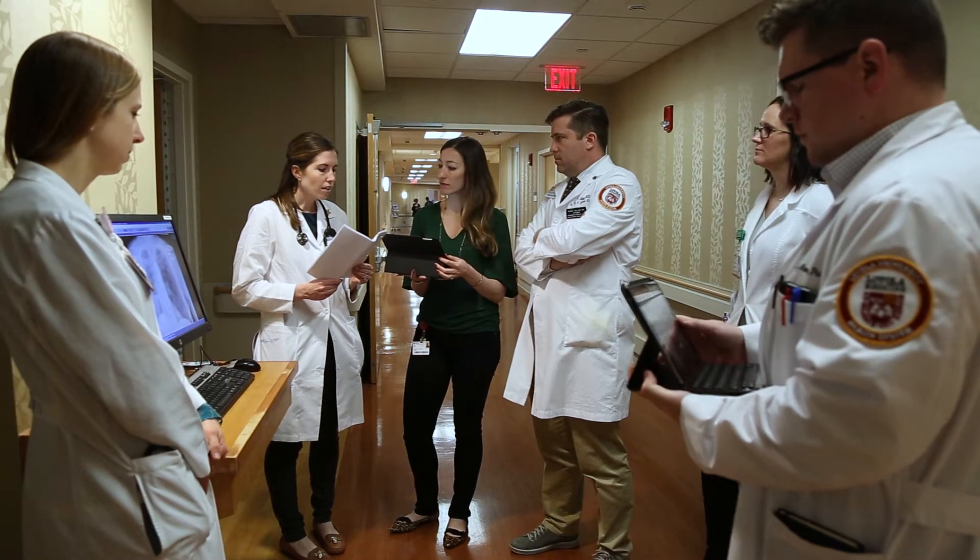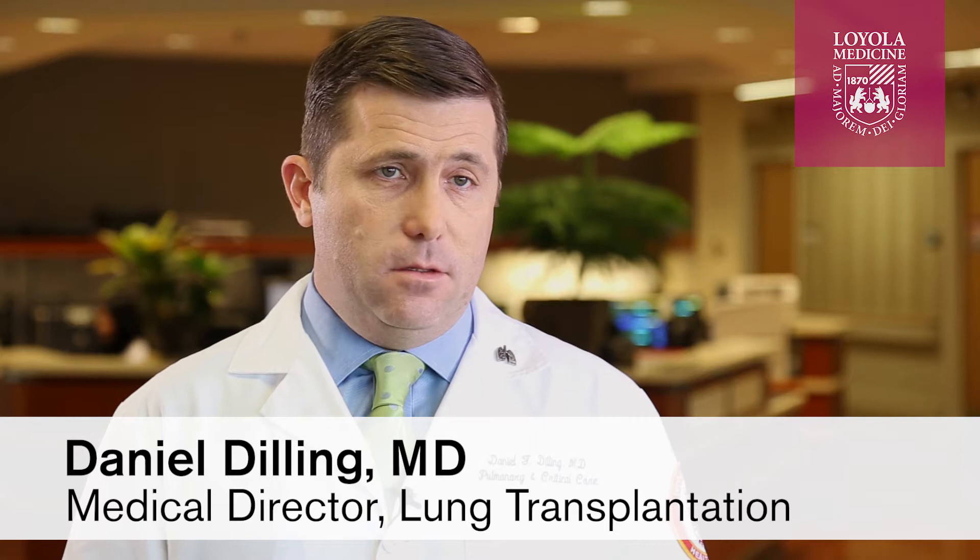Dr. Daniel Dilling is medical director of lung transplantation. Up to 20% of lungs that were otherwise deemed unusable can become usable by assessment in ex vivo lung perfusion.